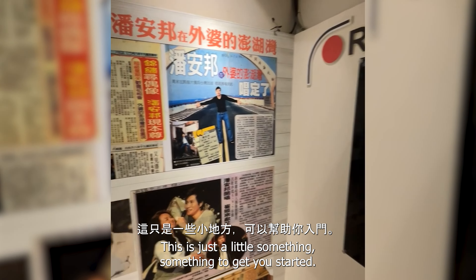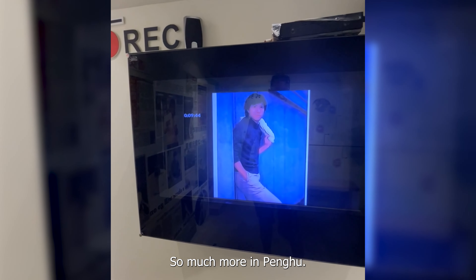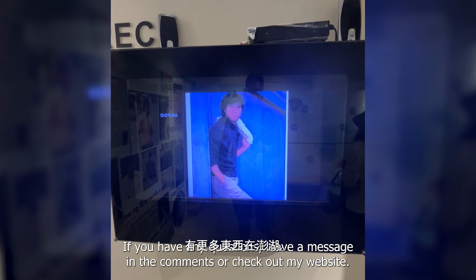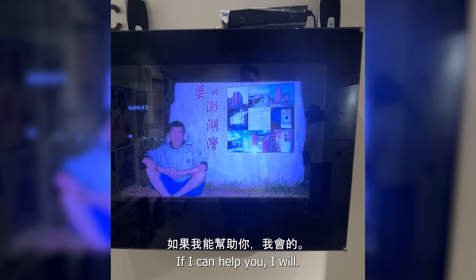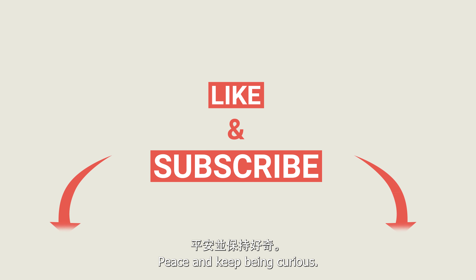This is just a little something something to get you started — so much more on Penghu. If you have any questions, leave a message in the comments or check out my website. If I can help you, I will. Peace, and keep being curious.